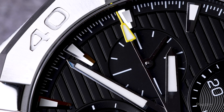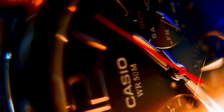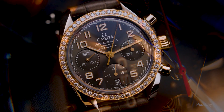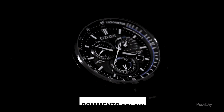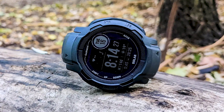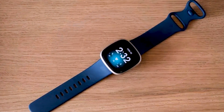Hello, luxury watch lovers! In this channel, I will cover the background, fundamental design features, and things to consider before buying your watch. If you have a luxury watch that you'd like me to cover, let me know in the comments below. In today's video, I will cover what I think are the top 10 best smartwatches for Android phones.